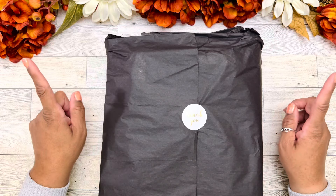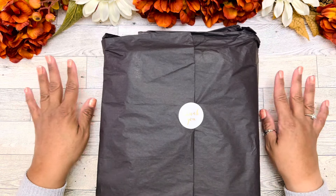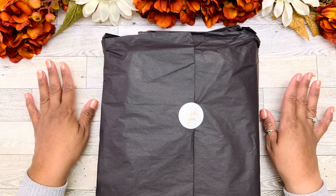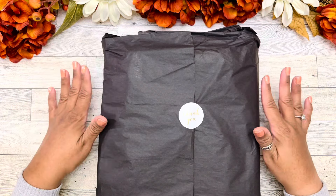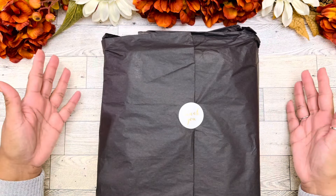This is absolutely beautiful. I originally saw this planner on a YouTube review from the owner. Her name is Anna — she is the owner of Belle V Stationery — and she did a full flip-through of this planner, and I just fell in love. She was so gracious and kind to send me one to share with you.